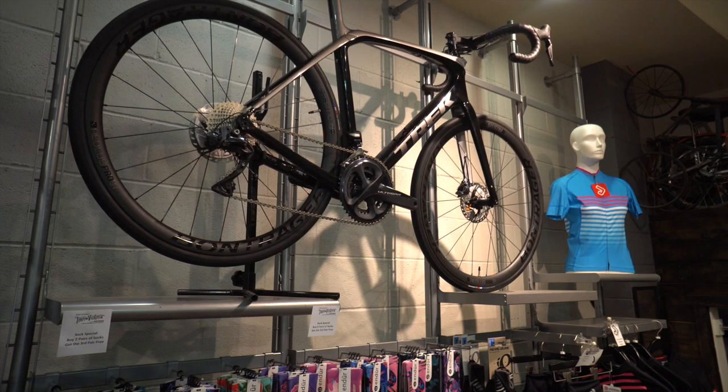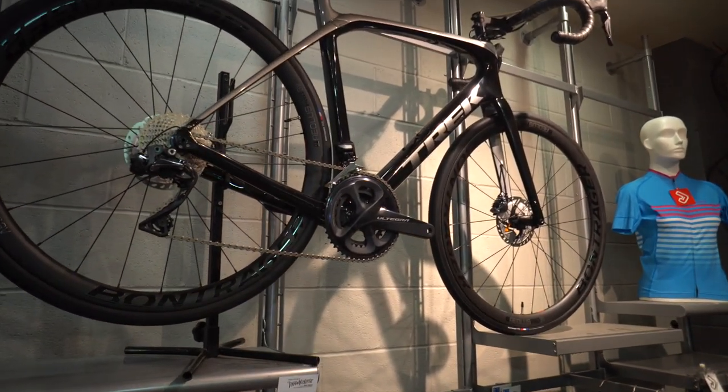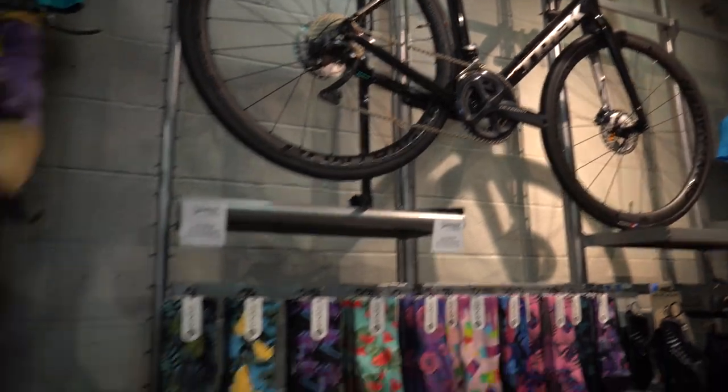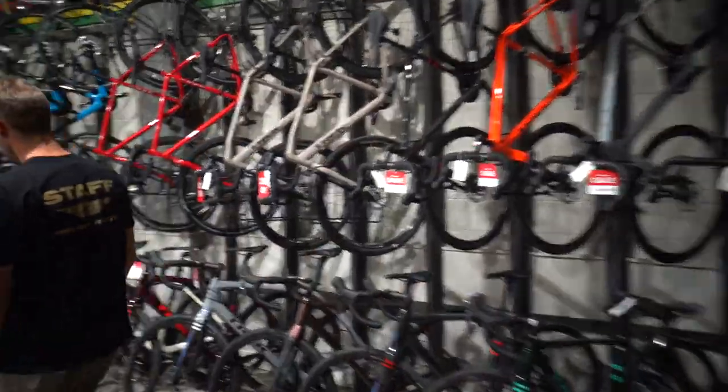Justin and I were chatting about Bill's Madone, the flagship bike in Trek's lineup at $17,000, and he was asking what other high-end bikes we have in the shop. So we're just looking at a couple of them. Up here we have another new Domane SLR — again a handmade-in-the-States, handmade-in-Wisconsin frame. This bike is an Ultegra Di2 bike with carbon wheels, 30mm wheels, gravel tires. A really, really nice high-end do-it-all bike.